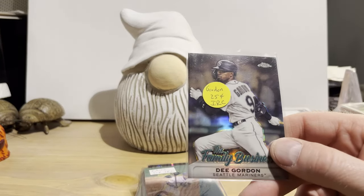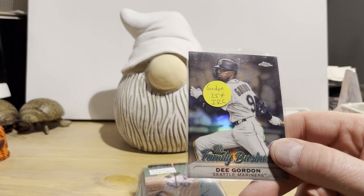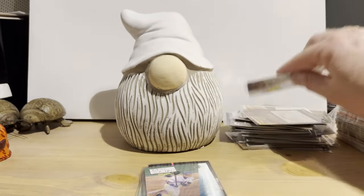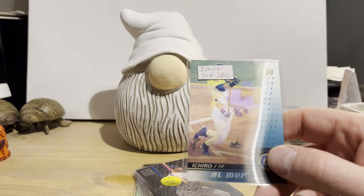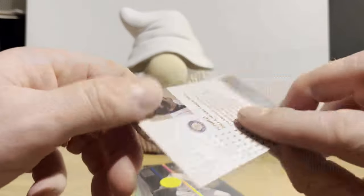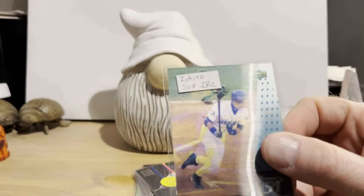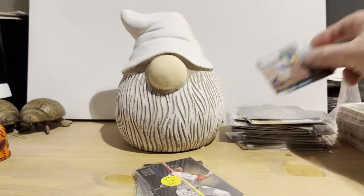Here's D. Gordon on Topps Chrome, the Family Business insert from Chrome Update '09. He has since changed his last name to D. Strange-Gordon. Ichiro — this says Upper Deck up here, but it actually was issued for Post cereal. That's from '03, and we got that for 50 cents. Kind of neat how the light reflects off that.